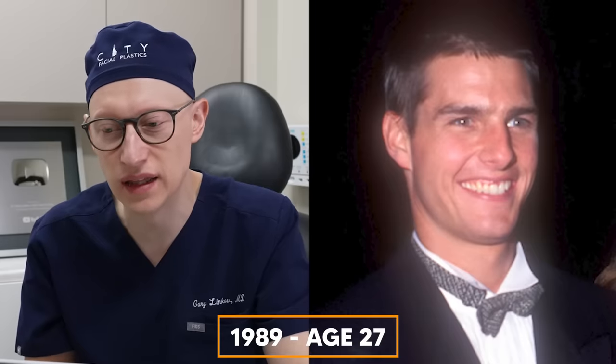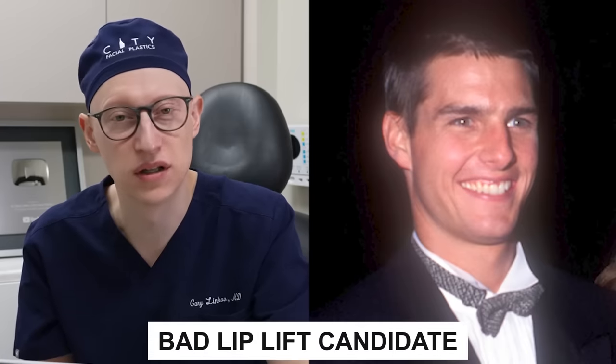In 1989 at the age of 27, he still has a very strong hairline and he's starting to have some infraorbital hollowing right under the lower eyelid. He does have some gum show on his full smile view, so he would be a poor lip lift candidate.